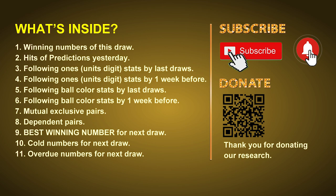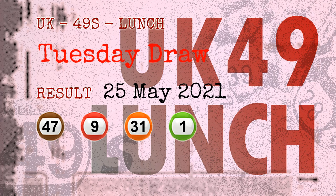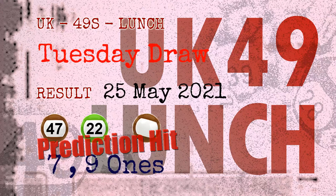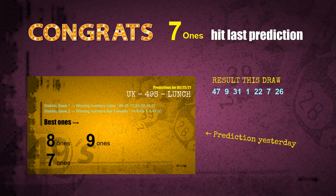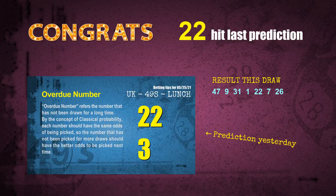Now let's go. The winning numbers of Tuesday, May 25th, 2021 are 47, 09, 31, 01, 22, 07, and the booster number is 26. Congratulations to friends who bet on 7s, 1s, number 47, number 22, and brown balls — those are hit. Number 47 is hit, number 22 is hit.